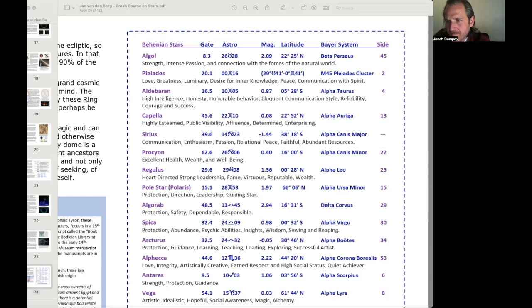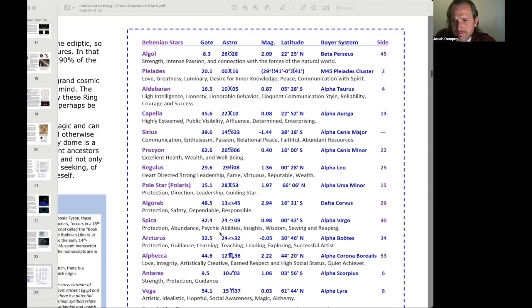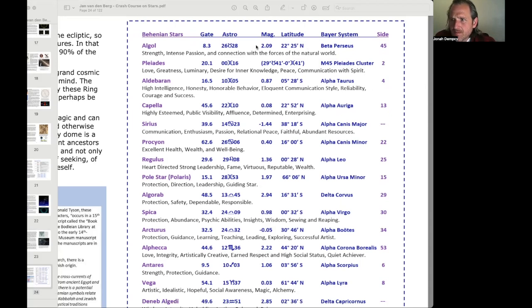Looking at Regulus — the second of the three command numbers, the Royal Star of the Lion: heart-directed, strong leadership, fame, virtuous, reputable, wealth. That one is pretty spot on. Algorab, the Star of the Magi: protection, safety, dependable, and responsible. Spica: continuous income, mind devoid of doubt and filled with joy, Mars with Neptune and the moon, protection, abundance, psychic abilities, insights, wisdom, sowing, and reaping — some similar associations across sources.